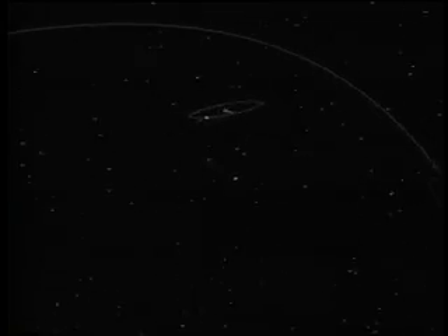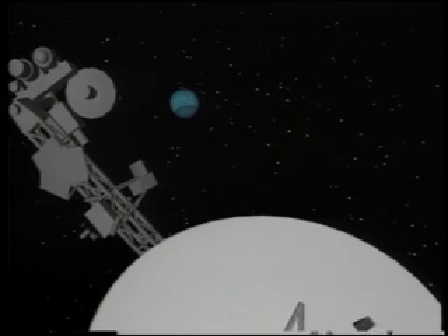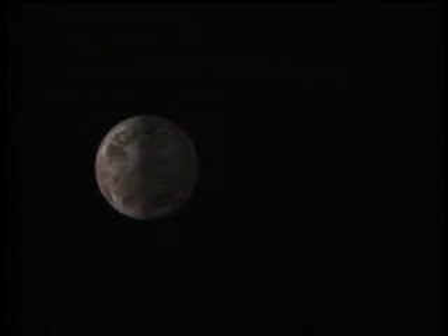Soaring from our lofty perch, we descend to just in front of Voyager. The spacecraft camera pans left to Nereid, about which almost nothing is known. These are the best images Voyager will take of the moon. Nereid is so small that we must take animator's license, zooming in by a factor of 20 to reveal its features. As the observation concludes, we pan back to Neptune.